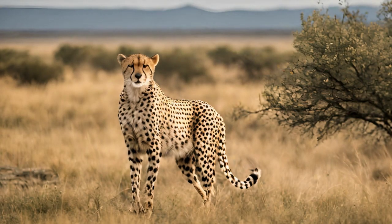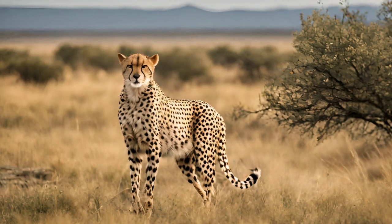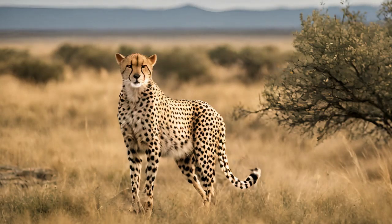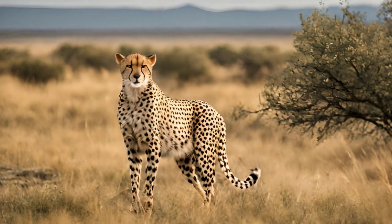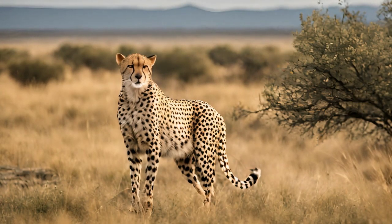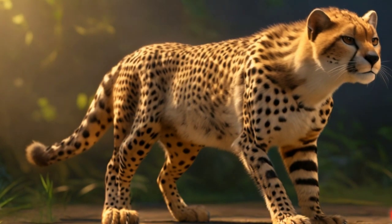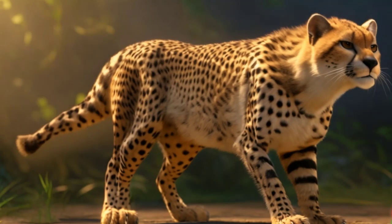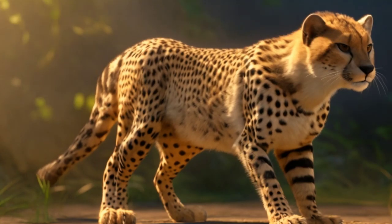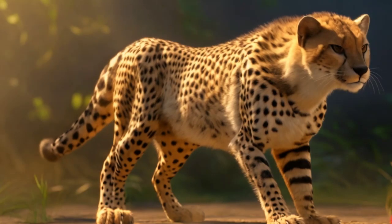Conservation status: while once widespread across Africa and parts of Asia, cheetah populations have declined significantly in recent years due to numerous threats, including habitat loss, human-wildlife conflict, poaching, and a decline in prey species. Human activities such as land development, fragmentation, and illegal wildlife trade further exacerbate their population decline. They are currently listed as vulnerable on the IUCN Red List of Threatened Species, highlighting the urgent need for conservation efforts.